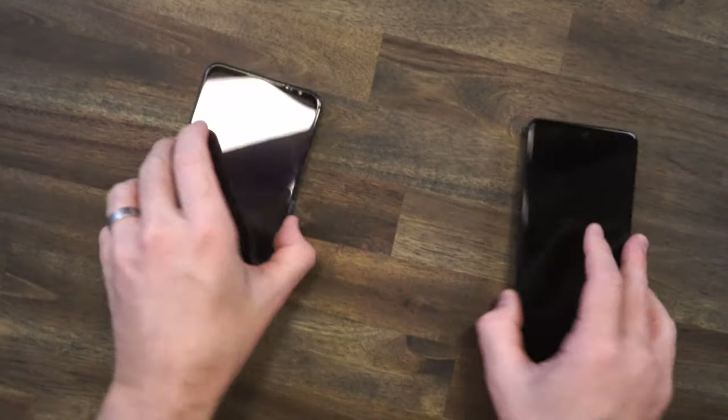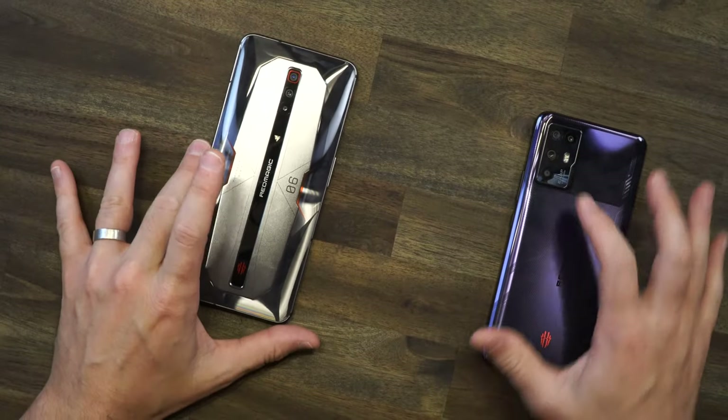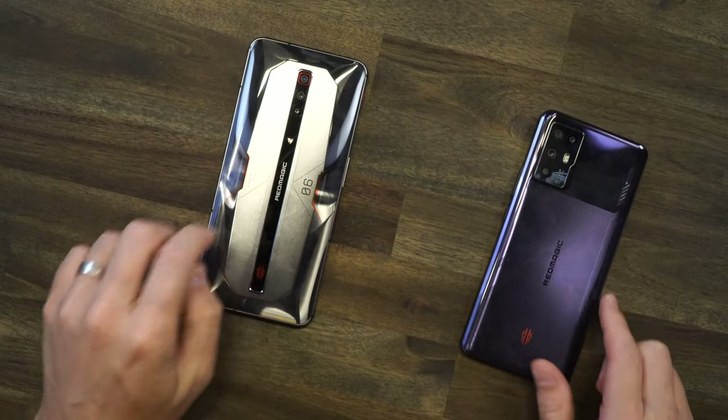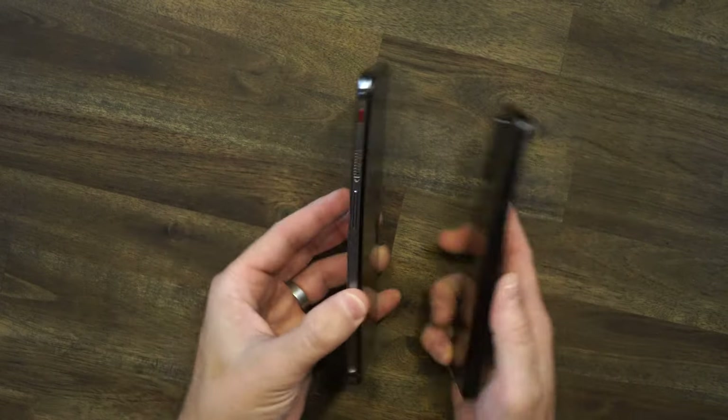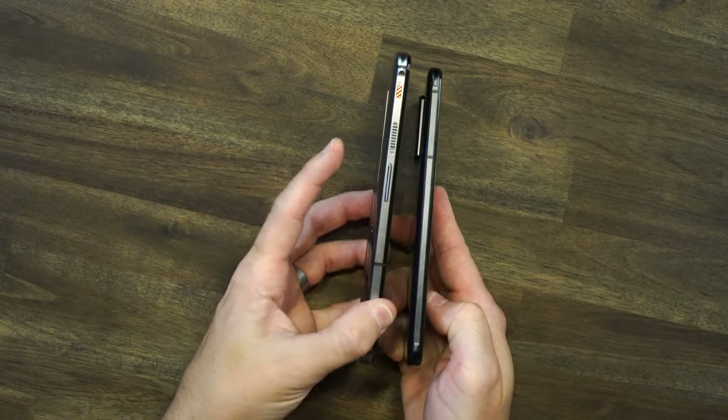So what separates a gaming phone from a regular phone like an iPhone? We looked at aesthetics already, but there are a lot of other differences. Number one, you can see the camera cluster — the 6 Pro has that traditional camera bump sticking out, while the 6R goes straight down the middle. The buttons are quite different as well.